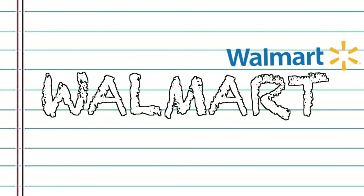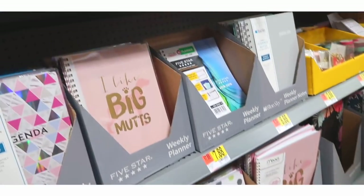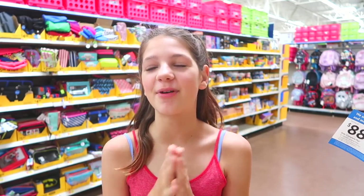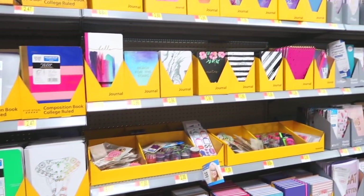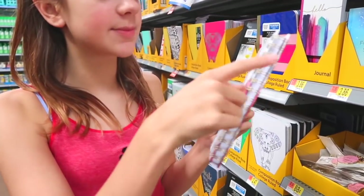I feel like everyone dreads back to school shopping until you actually get there. I feel like the first thing you need is a journal — like a really adorable journal. I'll probably get two because I love journals. This is the hardest part, picking the journal. Look at that one, it's like a marble. I kind of love this one, and I really like the spiral.